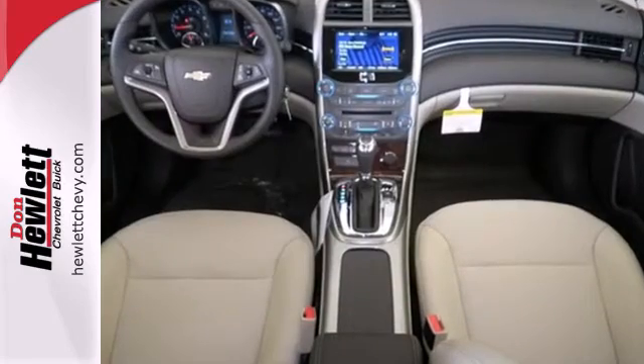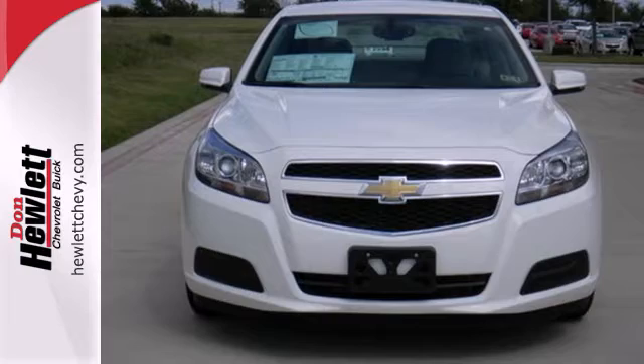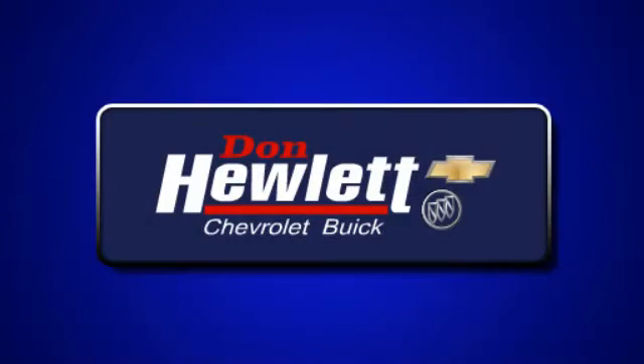This car truly lives up to its promise as a reliable and comfortable sedan. Come see it today. At Don Hewlett Chevrolet Buick, we make it easy.